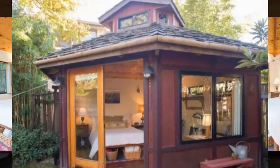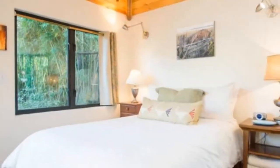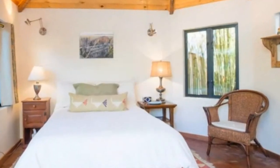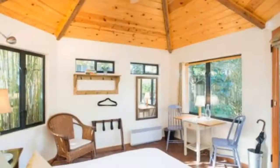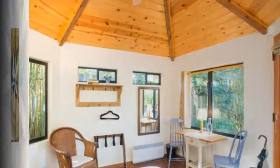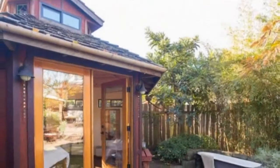I want to show you this yurt-like micro cabin studio that you can vacation in if you're ever in the Portland, Oregon area. Since it's a standard studio, there's no bathroom or kitchen inside, but you get to access a private bathroom in the main house on the property. Plus you can also use the kitchen in the main house, but you have to share it with the owners and it's a vegan-only kitchen.